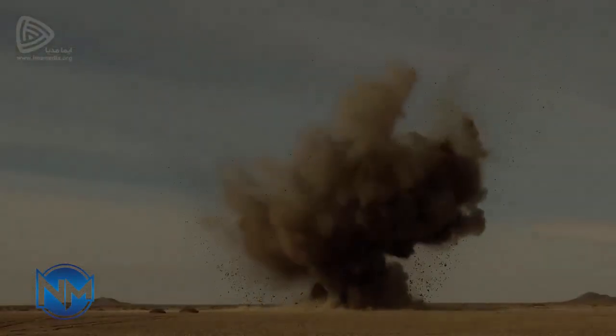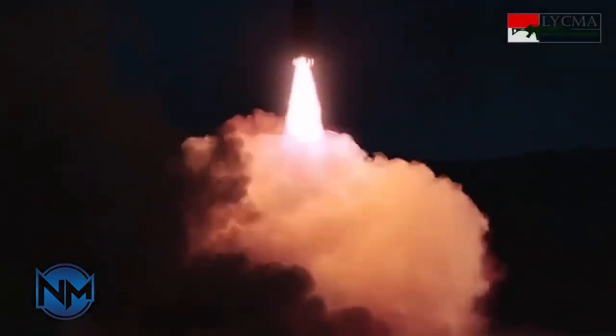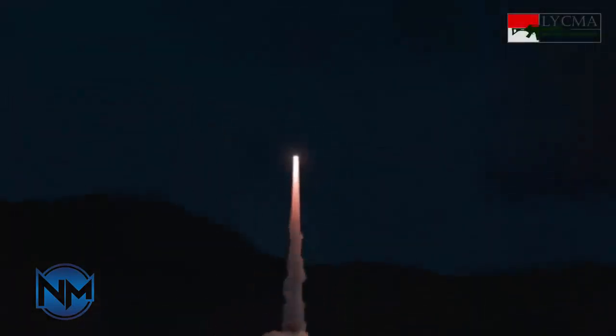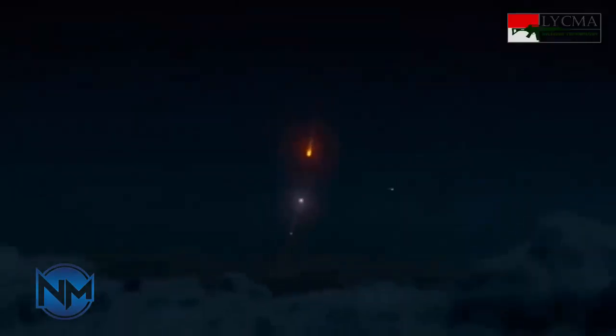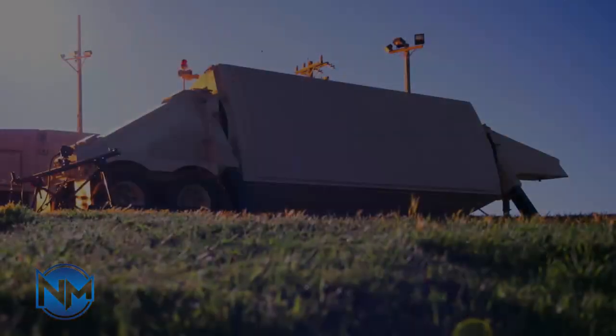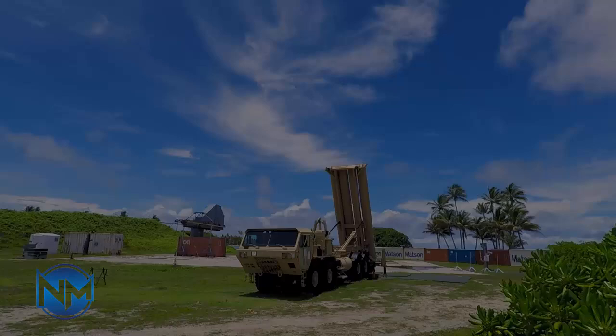Despite THAAD's advanced technology, its high cost limits the number of available interceptors, especially compared to the sheer volume and size of Iran's ballistic missile arsenal. As a result, THAAD's contribution to the Israeli regime's defense may be largely symbolic, offering additional radar support and protecting high-priority sites — like Nevadim airbase — from less-advanced Iranian missile threats. However, its effectiveness diminishes sharply when facing more sophisticated threats like the Kaibar Shekin-2.